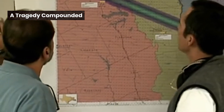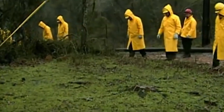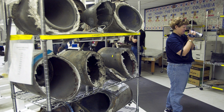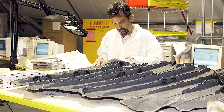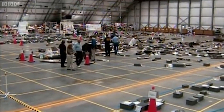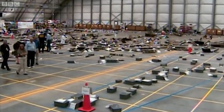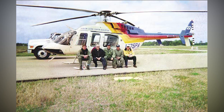NASA immediately launched an investigation, with the government mobilizing a massive effort to collect as much of the debris from the shuttle as possible to determine exactly what happened. While some unscrupulous people tried to profit off the tragedy by selling debris, most people turned over anything they found. By March, recovery efforts were centered on East Texas, where hundreds of pieces of the Columbia had been found. And then, unthinkably, tragedy struck again.